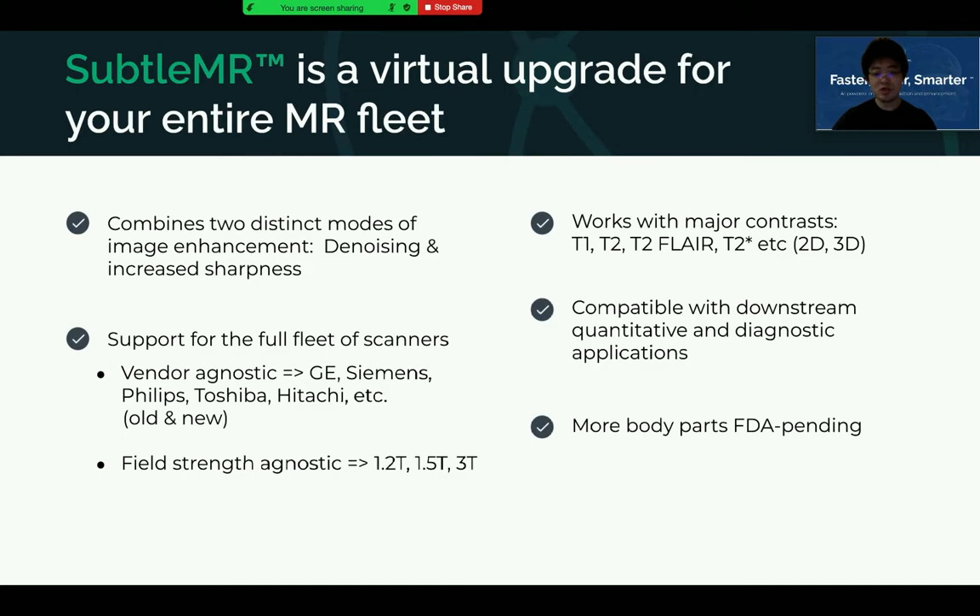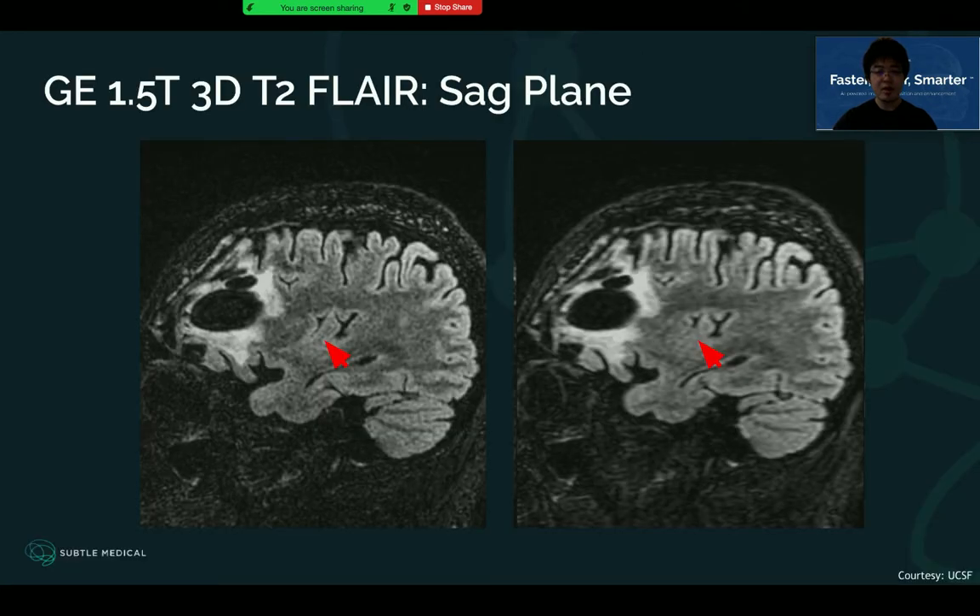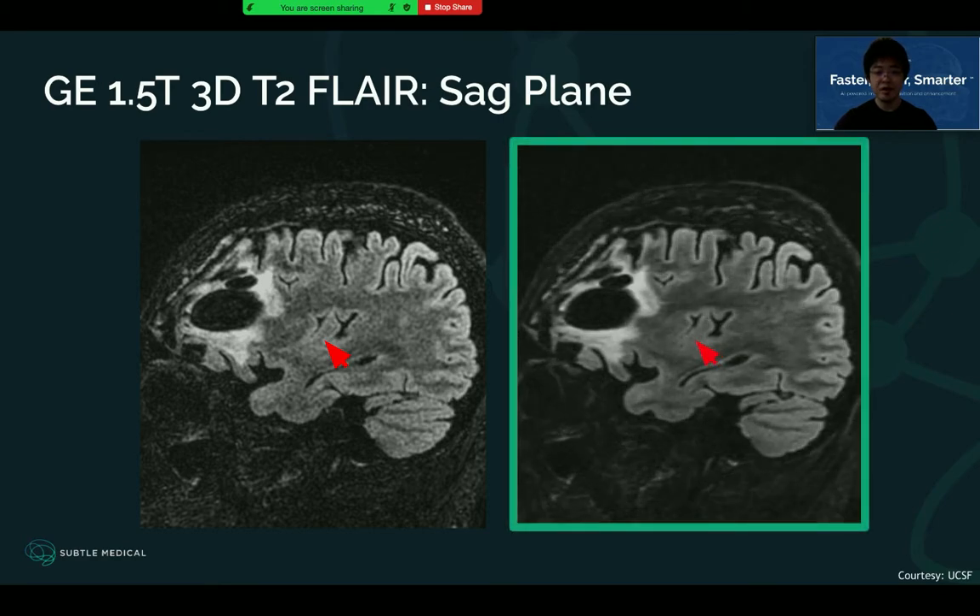We have also validated that it's compatible with downstream qualitative and diagnostic applications. Today, we'd like to highlight that SatoMR can now work across more body parts, which is pending FDA clearance. Here is an example showing SatoMR enhancement for brain MRI. From these examples, one can really appreciate the improved quality, reduced noise, and improved crispness. The high-resolution information is captured much better, so clinicians can see the details more clearly and feel more comfortable making clinical decisions.